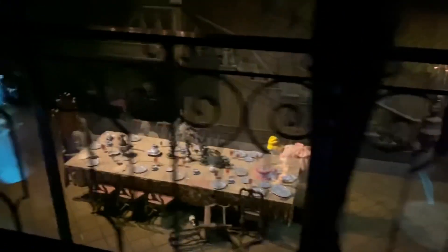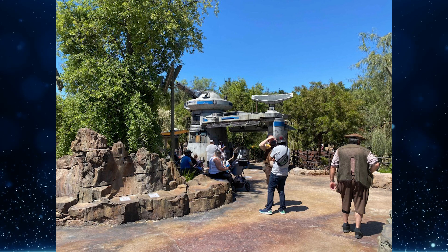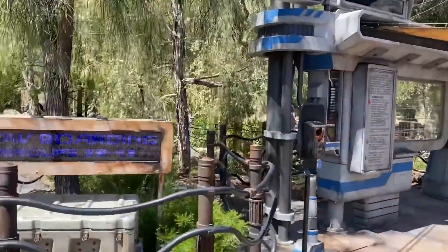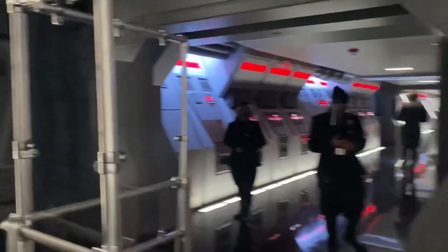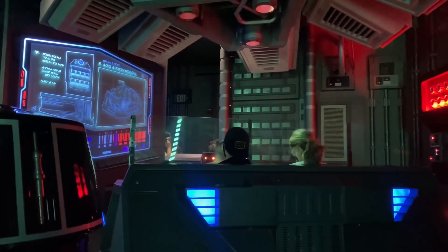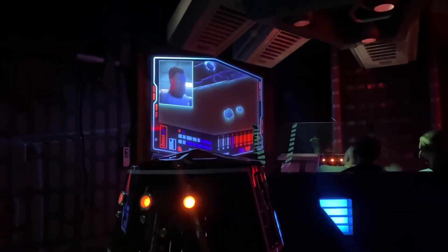In Star Wars Galaxy's Edge, we visited Rise of the Resistance, which is utilizing the virtual queue. The attraction was only open for two months before Disneyland Resort closed due to the pandemic. With the virtual queue, guests can try to snag a boarding group at 7 a.m. or 12 noon via the Disneyland app. Unfortunately, the pre-show room with Rey and BB-8 is skipped entirely, but guests still board the resistance ship. There is plexiglass throughout — in the ship, aboard the Star Destroyer, and in the prison cell. Prison transport vehicles have plexiglass dividers between two rows, similar to what's seen in Florida. A full POV video is available on the channel.